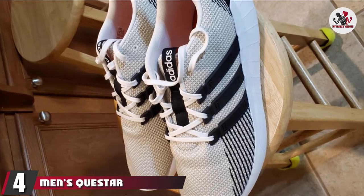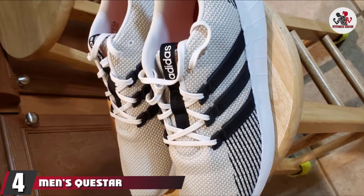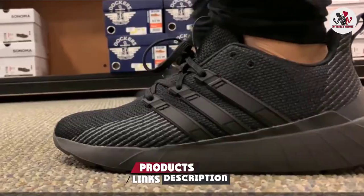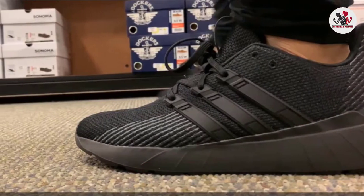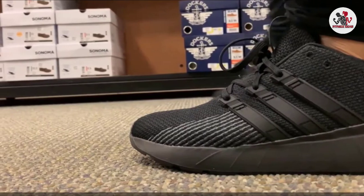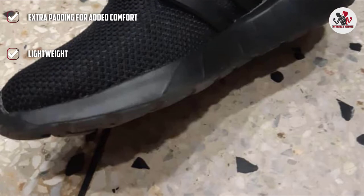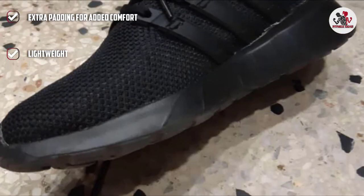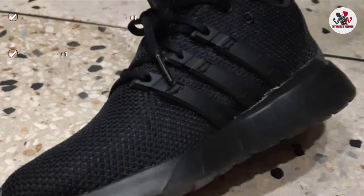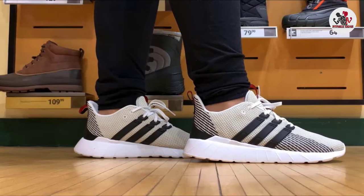Next at number 4, we have the Men's Questar Flow Adidas running shoes. Combining all the rockstar qualities in one shoe, the Questar Flow offers excellent style and comfort at a great price. The CloudFoam technology extends all the way to the upper, making it a plush and lightweight shoe that is never short on comfort. It is a very versatile shoe because of its basic design and can be paired with a range of workout outfits. It also looks like an elevated version of a pair of black trainers because of the knit textile upper.